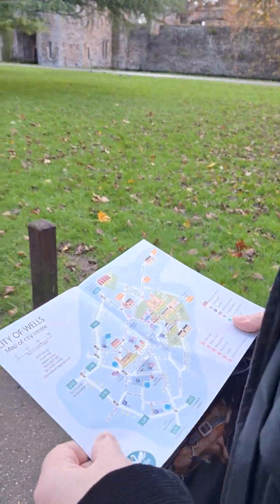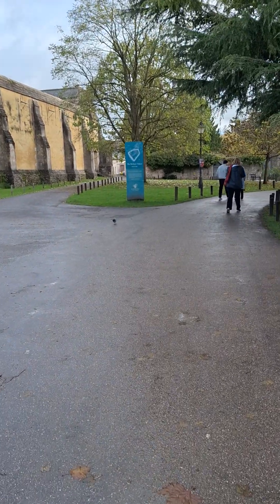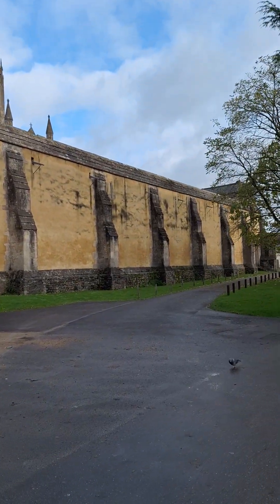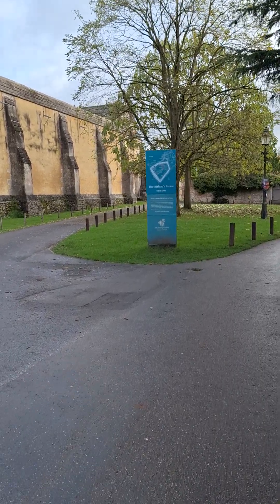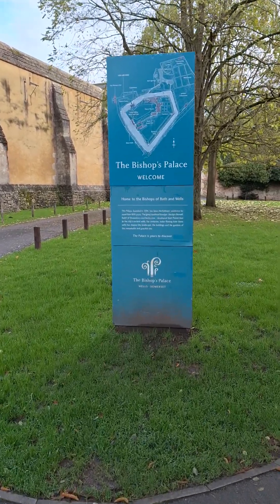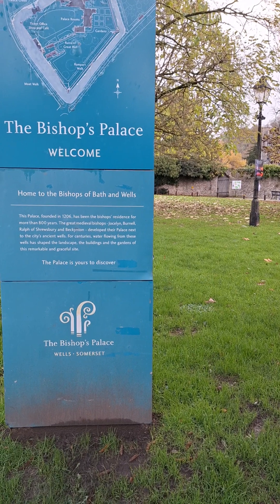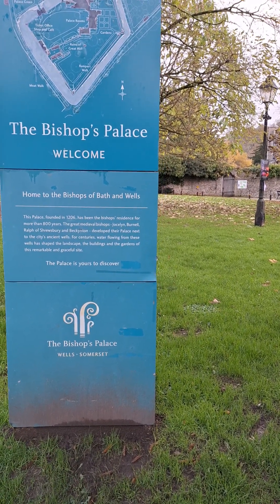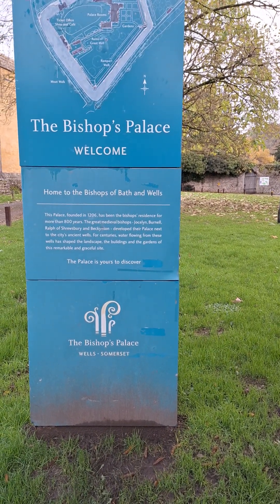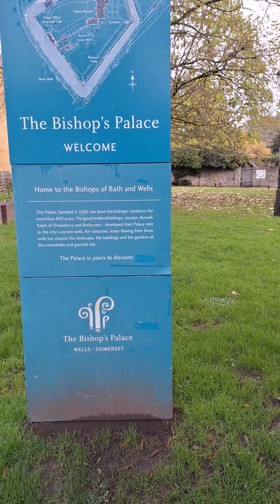So now we have a map. This says home to the bishops of Bath and Wells. This palace, founded in 1206, has been the bishop's residence for more than 800 years. The great medieval bishops — Jocelyn, Bunnell, Ralph of Shrewsbury and Beckington — developed their palace next to the city's ancient wells. For centuries, water flowing from these wells has shaped the landscape, the buildings and the gardens of this remarkable and graceful site.